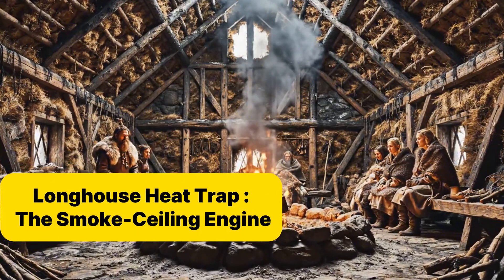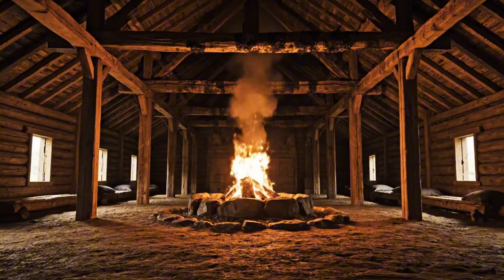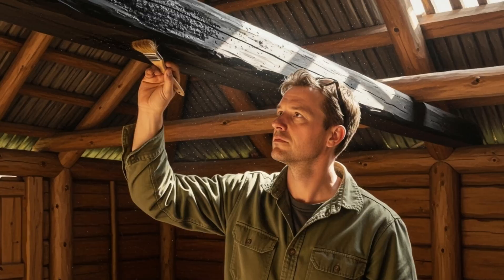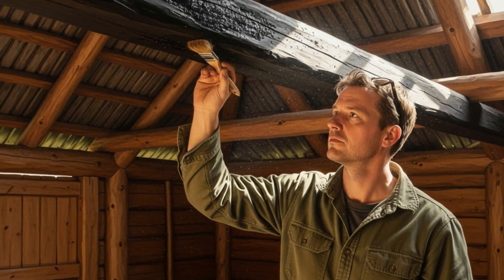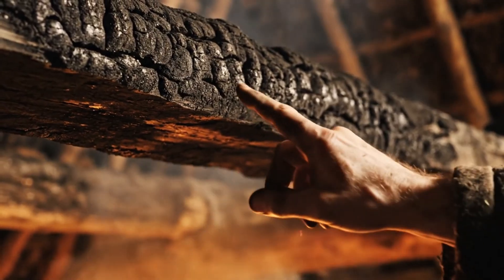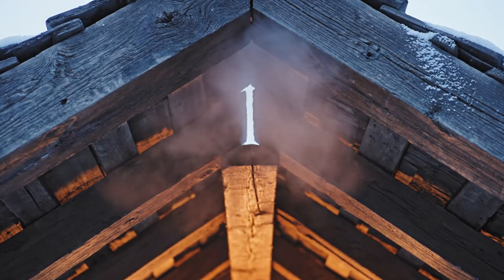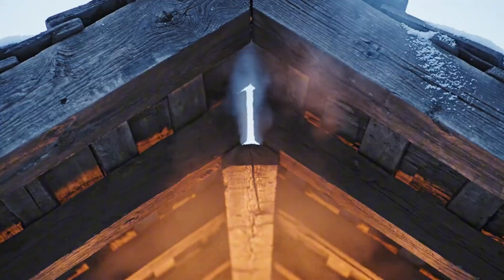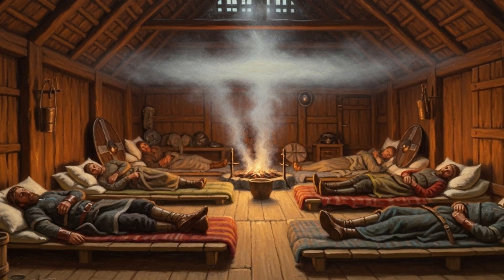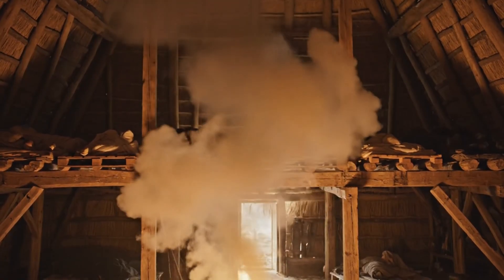Inside a Viking longhouse, warmth wasn't a luxury — it was survival. A 60-foot hall, walls stuffed with turf. One open fire burning at the center. Archaeologists in Borg, Norway, found something strange above the rafters: a black layer of soot, thick as a blanket. That wasn't neglect — that was the system. No chimney, no vents. Just a small hole at the roof's peak, angled to breathe. Too open, and the heat vanished into the night sky. Too tight, and the smoke suffocated the sleepers. But when the balance was right, the magic happened.